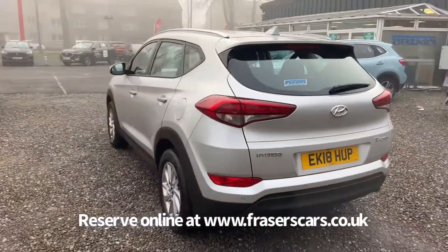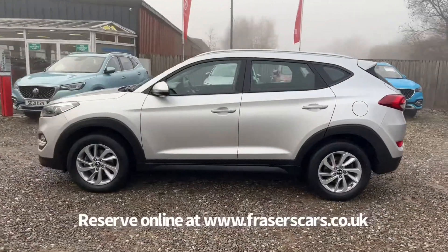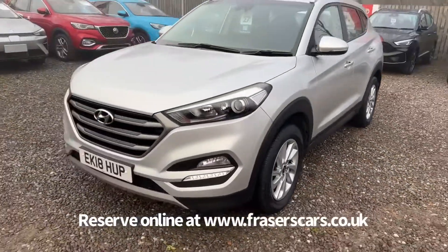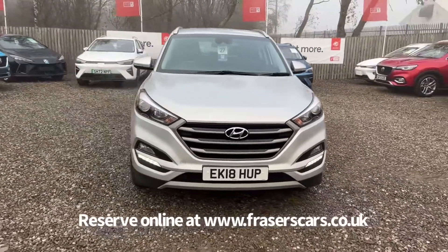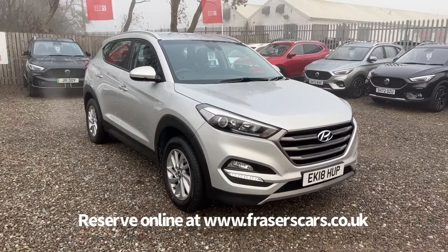This car is available to view at Fraser's of Falkirk. You can find us at Glasgow Road in Camelon, Falkirk — the postcode is FK1 4JQ. You can also view the car online at www.fraserscars.co.uk, where you can reserve the car online, get finance quotations and apply for finance online. If you'd like to give the sales team a call, they're available on 01324 632 3333. Thanks for watching.